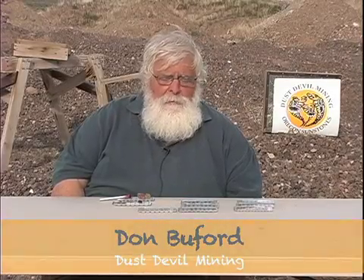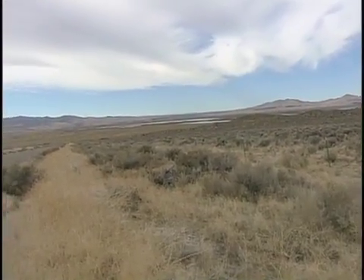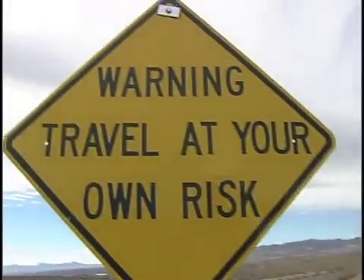My name is Don Buford. I'm one of the owners of Dust Devil Mining Company. This is my 20th year in the high Oregon desert mining Oregon Sunstone.